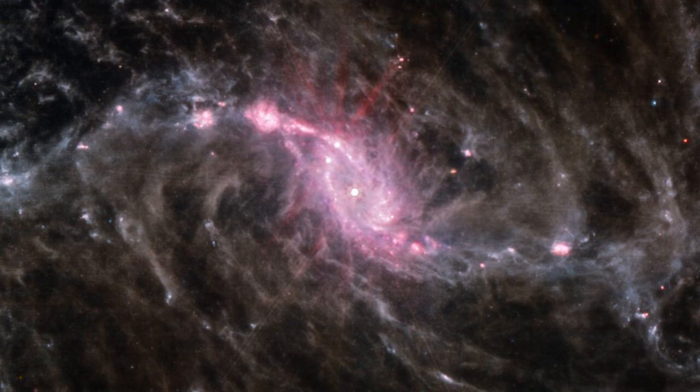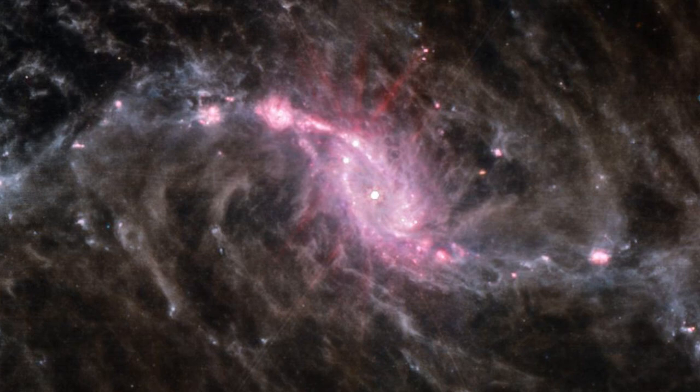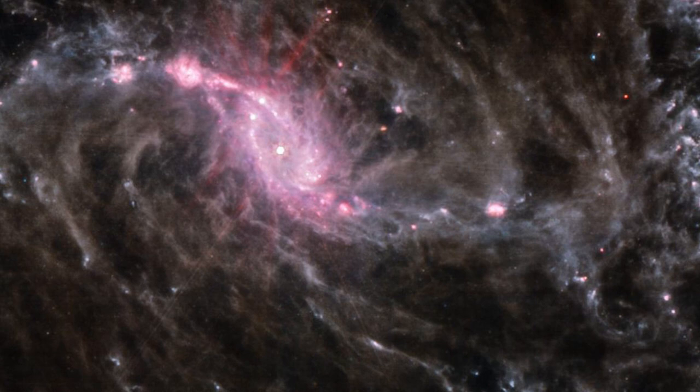NGC1365, also known as the Great Barred Spiral Galaxy, is a double-barred spiral galaxy with a long bar and a smaller barred structure located in the southern constellation of Fornax, about 56 million light-years away.